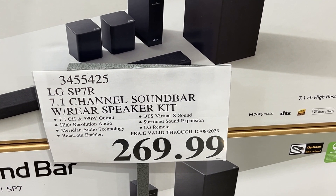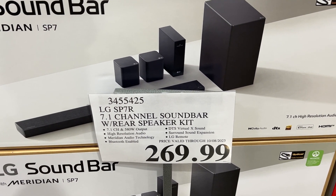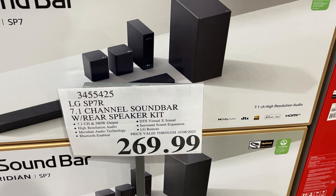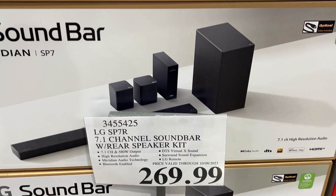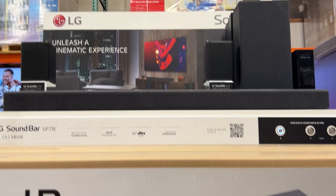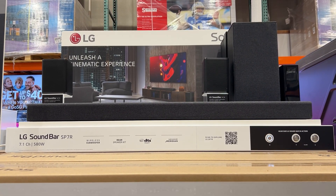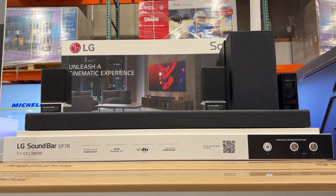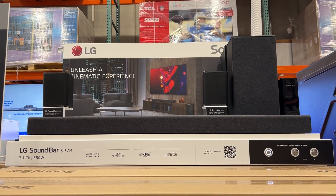It does have high resolution audio and is Bluetooth enabled, in case you just want to hook up a smartphone to it. It also has DTS Virtual X surround sound expansion, and of course you get your LG remote with this soundbar. It's got a wireless subwoofer and the rear speaker kit mentioned before.